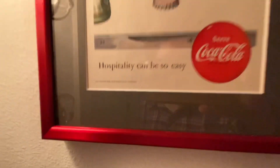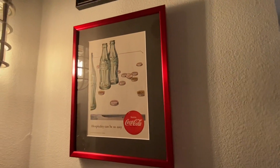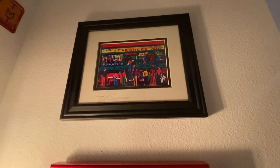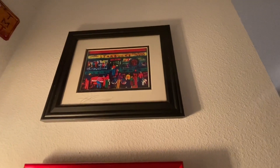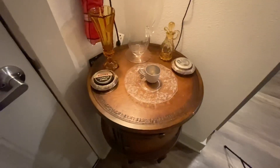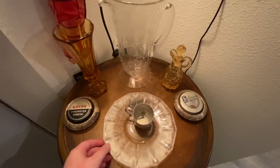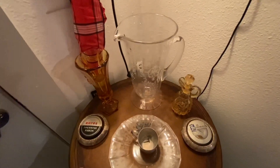This is a 1952 Coca-Cola company ad that was in a magazine, which I had framed. I also have a Seattle Starbucks painting done by a local artist in the Seattle Pike Place Market.